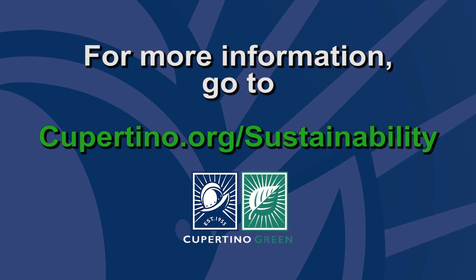Thank you so much for sharing. This has been really fascinating information. For more information on how you can lower your carbon footprint, go to www.cupertino.org/sustainability. Thank you so much for joining us.